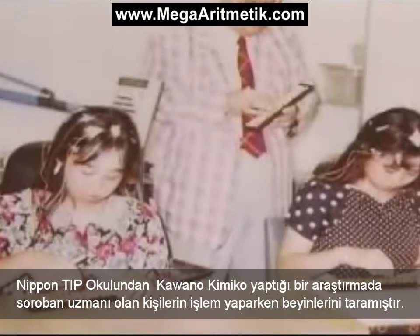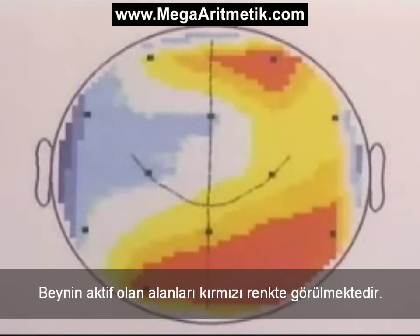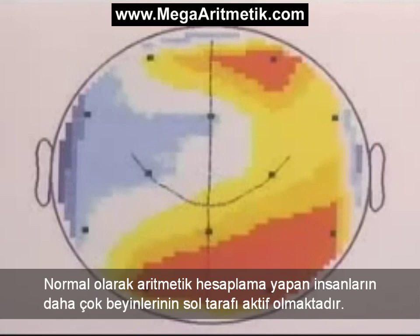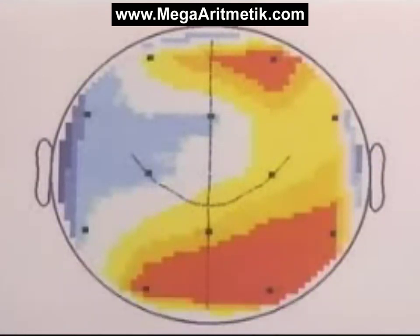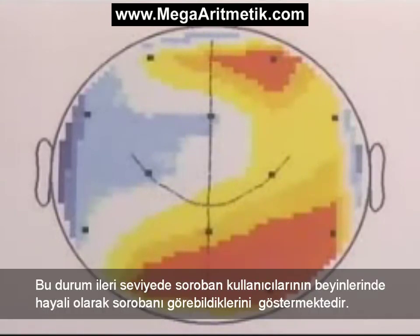Kawano Kimiko of Nippon Medical School conducted an experiment in which she scanned the brains of soroban experts in action. The active regions of the brain are shown in red. According to most theories, doing calculations ought to show most activity in the left side of the brain. But here, the left side remains blue. Instead, the red area of activity is centered around the right occipital lobe, which is the area of the brain devoted to image processing. This indicates that advanced soroban users actually visualize the soroban in their heads as they do their calculations.